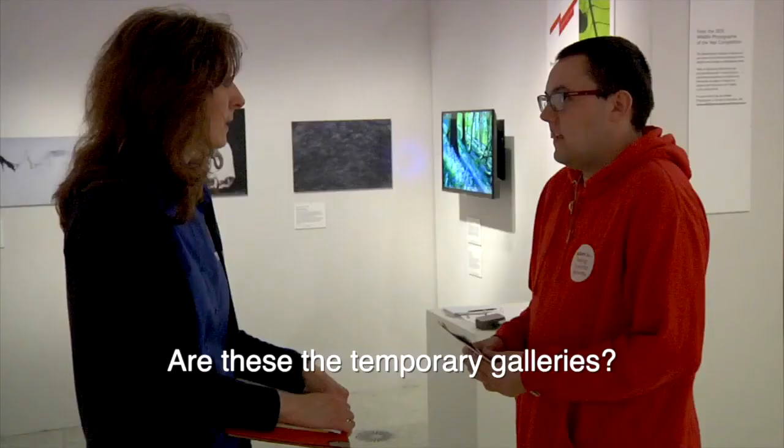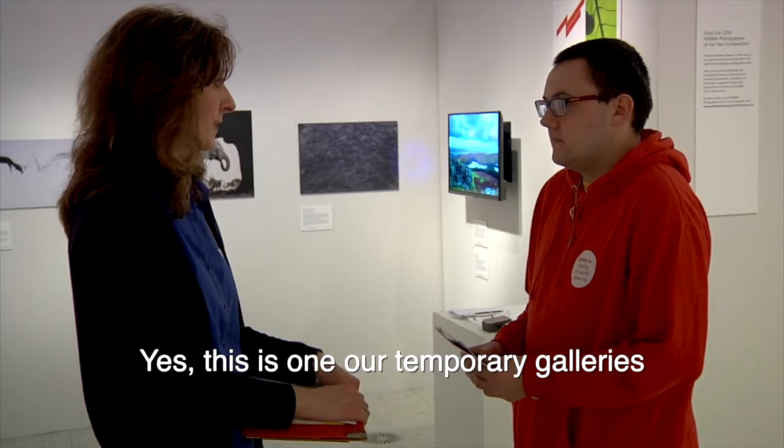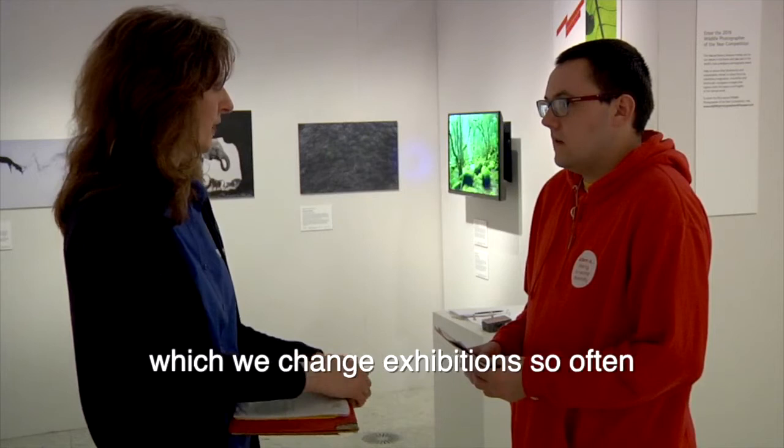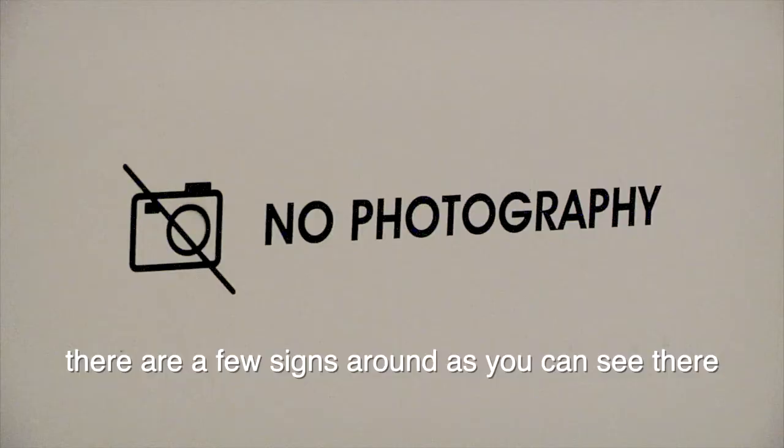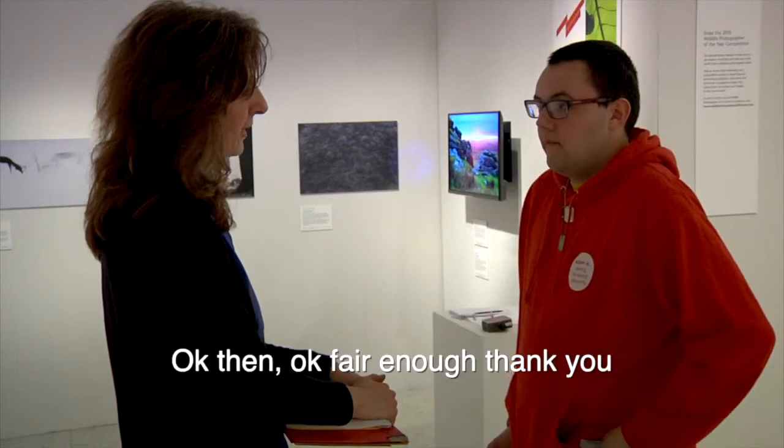Excuse me. Hello. Are these the temporary galleries? Yeah, this is one of the temporary galleries. We also have gallery 2, 3 and 4, which we change exhibitions often. Okay. Would it be a problem if I take photos in here? Unfortunately there is no photography allowed. There are a few signs around if you can see that, so unfortunately no. Okay then, fair enough. Thank you. Enjoy your visit. Thank you.